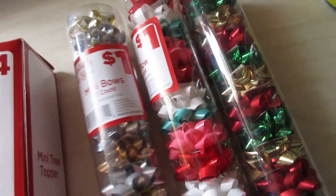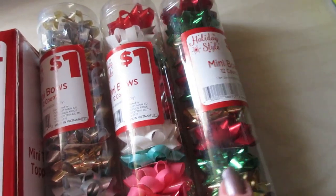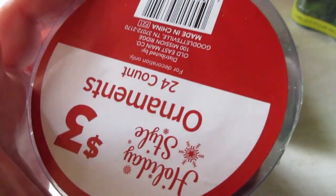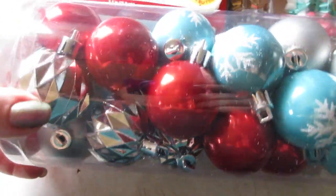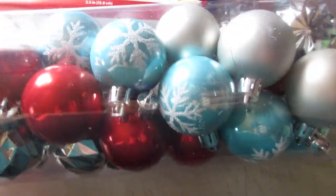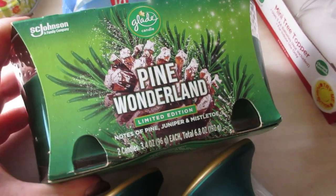I also got three tubes of mini bows with 12 in each — they were a dollar, marked down to 30 cents. Then I picked up two sets of shatterproof ornaments, which had been three dollars but were marked down to 90 cents. I really love the color scheme and how the ornaments all differ from one another but still follow a theme — a really pretty color palette.